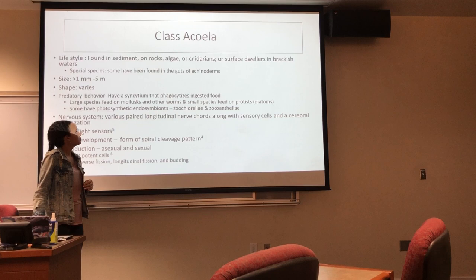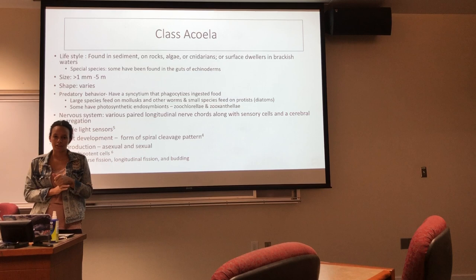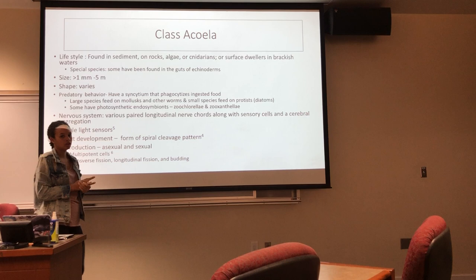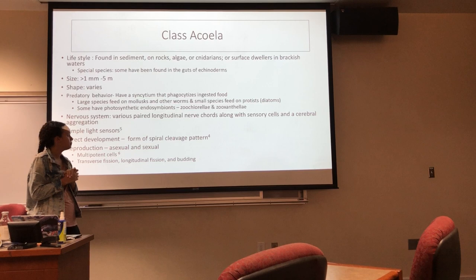For Class Acoela specifically, their lifestyle involves being found on sediment, rock, algae, or cnidarians, or they could be sediment dwellers in brackish waters. They range in size from 1 millimeter to about 5 centimeters, and their shape varies based on their lifestyle — if interstitial, they are more long and slender, and if swimming, they are more cylindrical with tapered ends. They also have predatory behaviors, with large species feeding on mollusks or other worms, and small species feeding on protists like diatoms. They feed through their syncytium, which phagocytizes ingested food. Some even have photosynthetic endosymbionts.